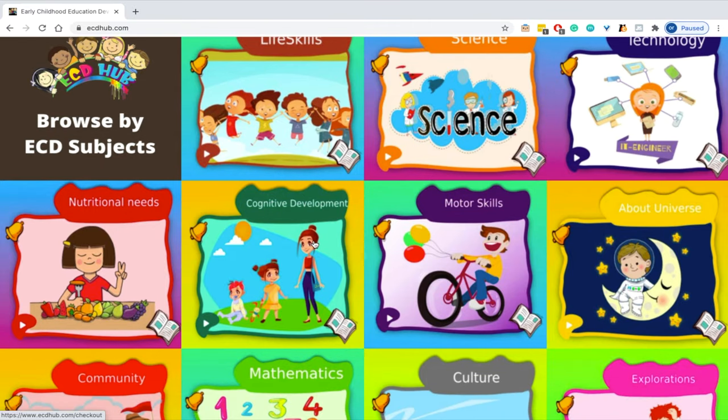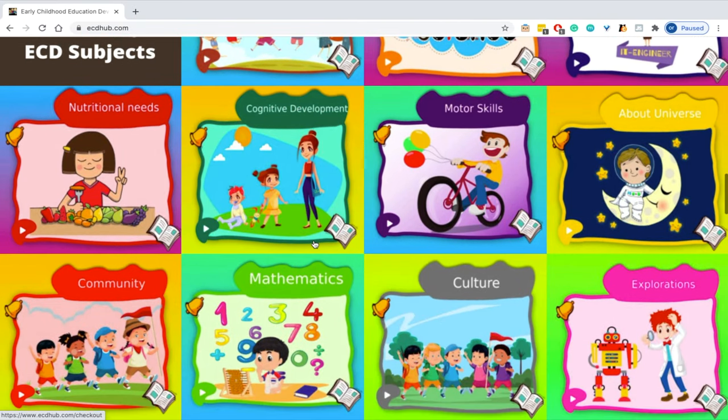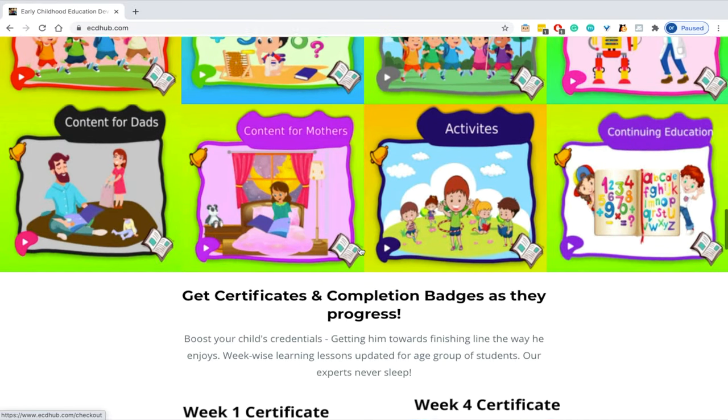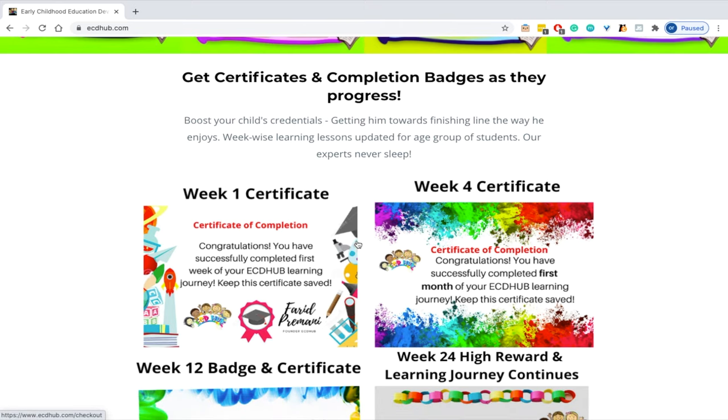There is also a ton of content for mothers and fathers, teaching them how to groom their kids through our many activities and resources. Another highlight of this educational platform is that it motivates kids to get them towards the finish line, as they can get certificates and completion badges as they progress.